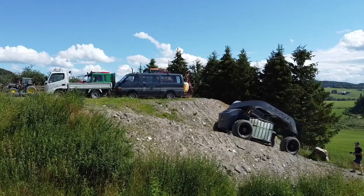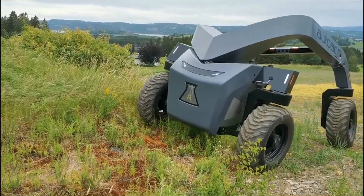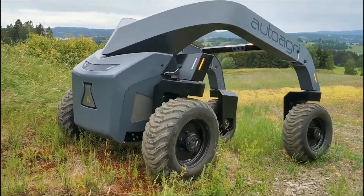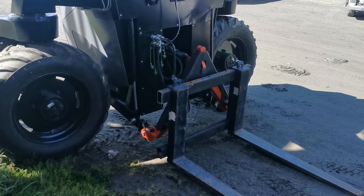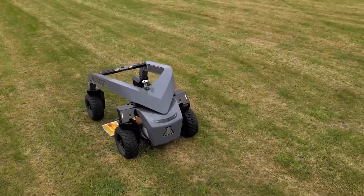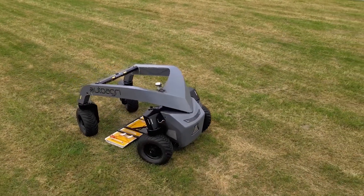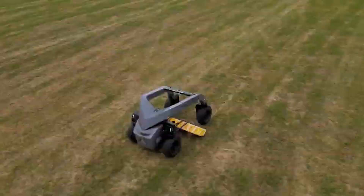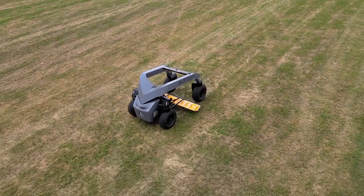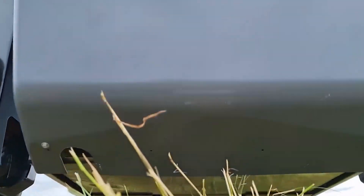AutoAgri's versatility is unmatched. From plowing to planting to harvesting, it can handle it all. And with remote control for manual operation when necessary, farmers can always have the reins in their hands. AutoAgri is the answer to every farmer's dream — no more back-breaking labor, no more long hours in the field. Just sit back, relax, and let AutoAgri do the heavy lifting. And with its never-tiring, never-complaining, and never-taking-a-day-off attitude, farmers can rest assured that their fields are always in good hands.